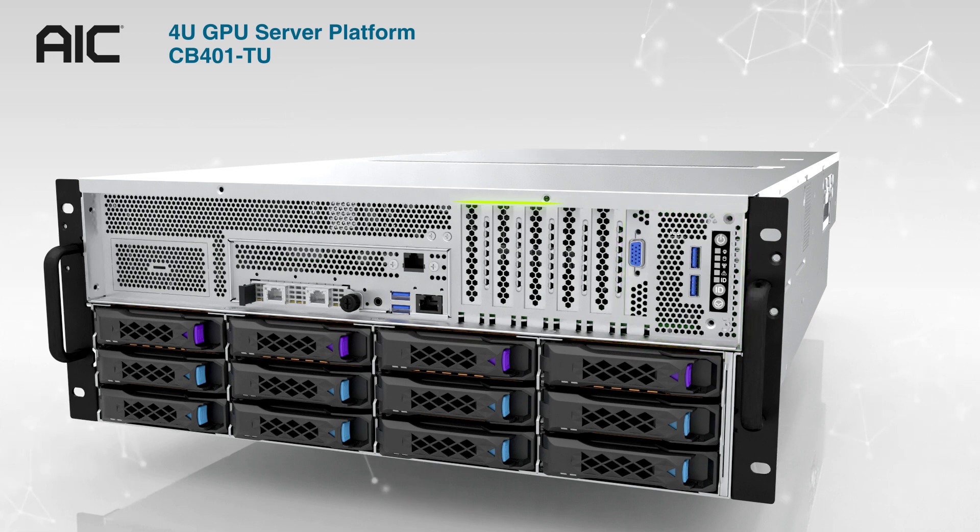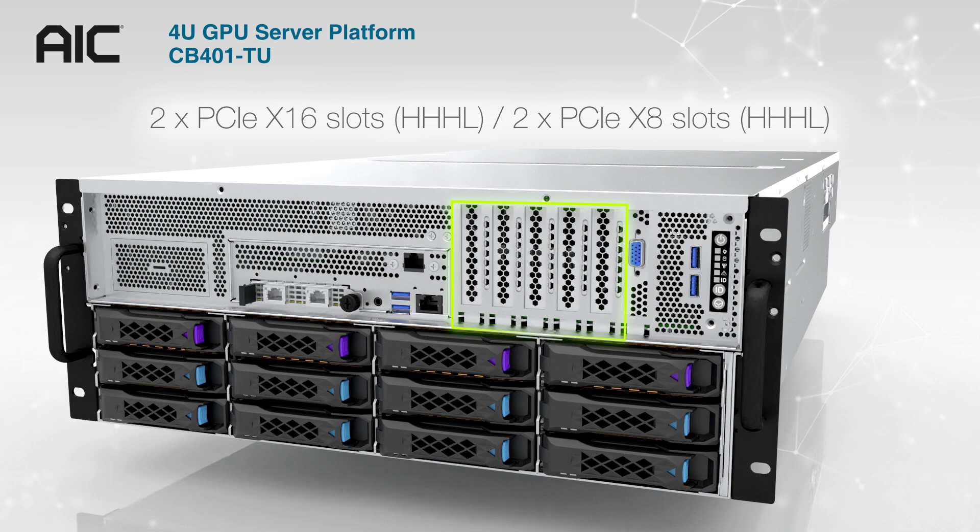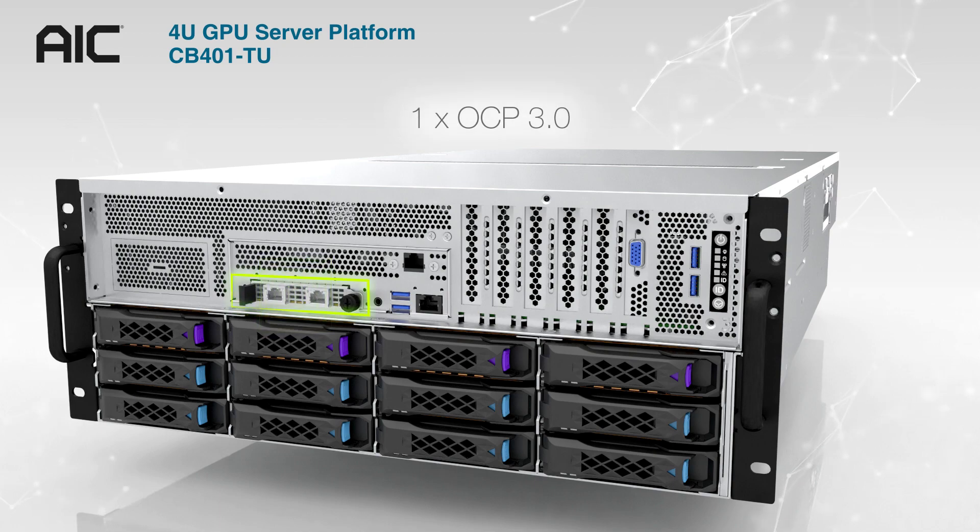There are also front expansion slots with 2 PCIe x16 slots half-height half-length, 2 PCIe x8 slots half-height half-length, and 1 OCP 3.0.